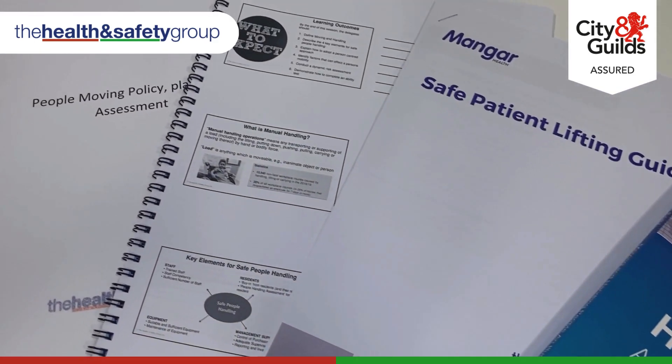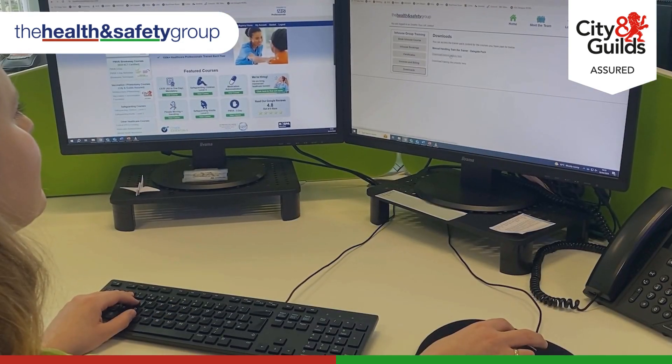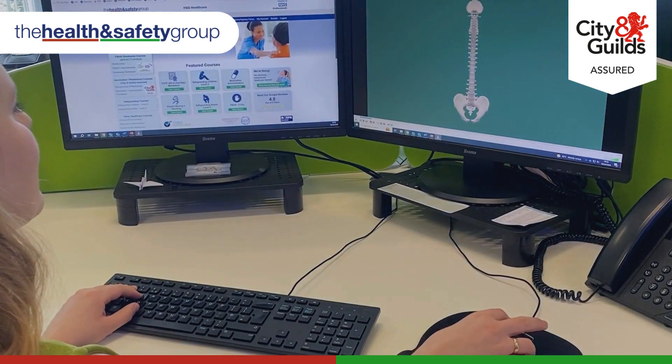Our People Moving and Handling kit includes training props to take back to your workplace, with training videos, a full course booklet and trainers' notes.